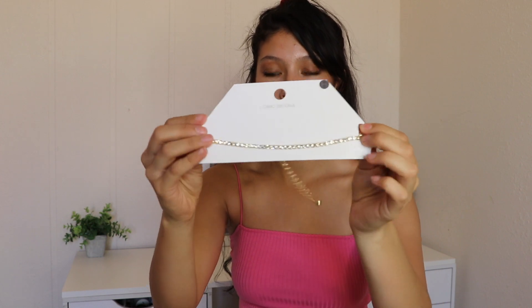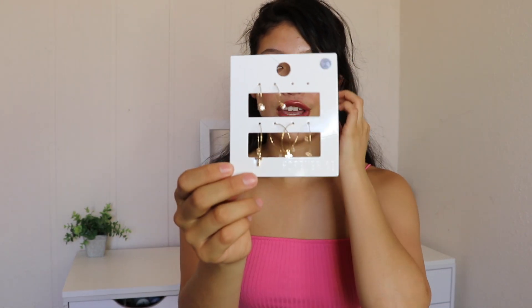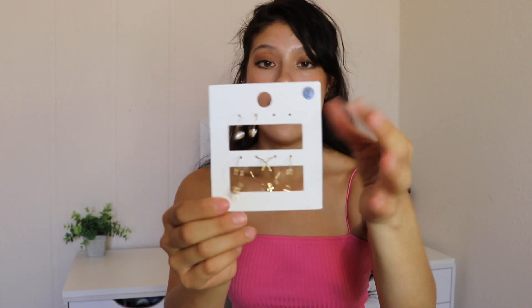I also got some jewelry pieces. The first thing was a gold rhinestone choker for $4.99. Then I got this set of earrings — super cute little dainty hoops. It was missing a pair but the lady gave me a discount since this was the last set in the store, which was really nice. I still really liked them so I went ahead and picked them up.